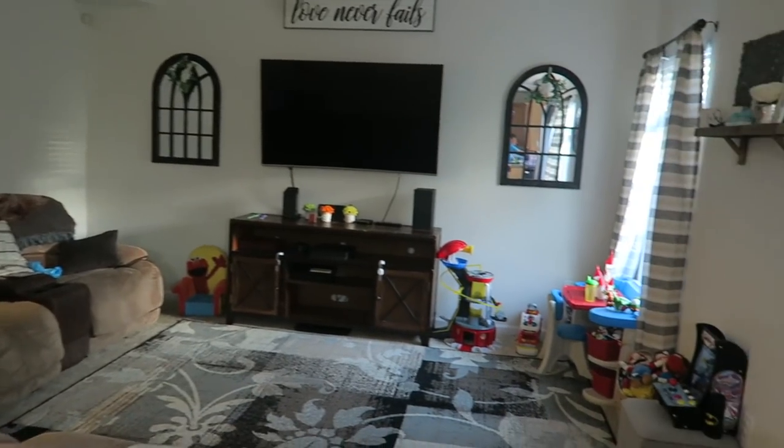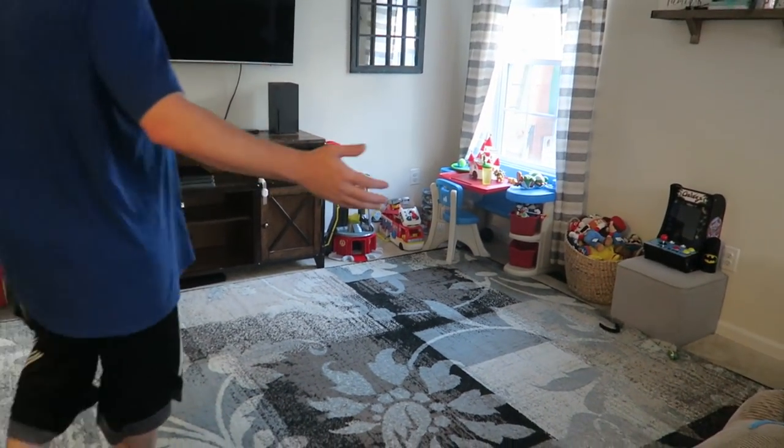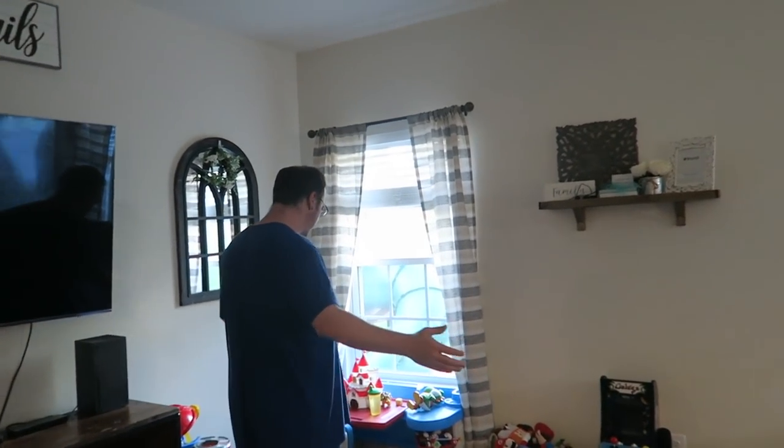Here's the living room. Look at all this stuff this boy got. Toys, toys, toys. Toys everywhere.